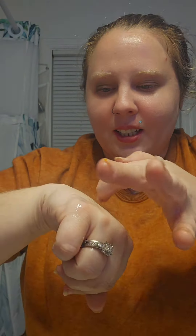Ew. Can you guys see that already? Like that just slid out of one of my pores. So I'm going to just keep going.